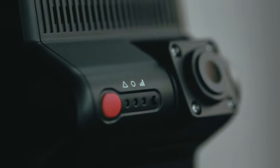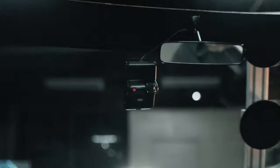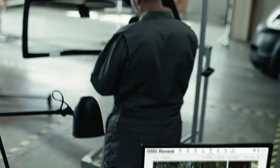Here it is, the new AI dash cam from Verizon Connect. It's smarter, sleeker, and it's got two cameras — one for your drivers and one for the road. So you and your team can stay connected like never before.